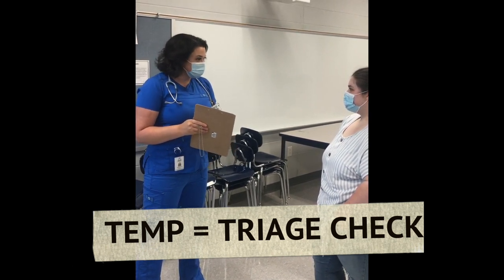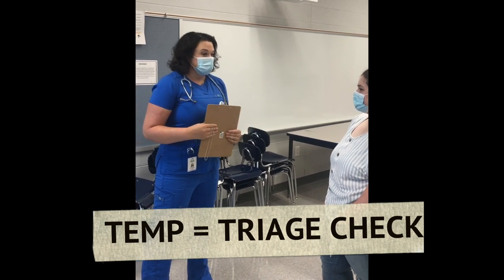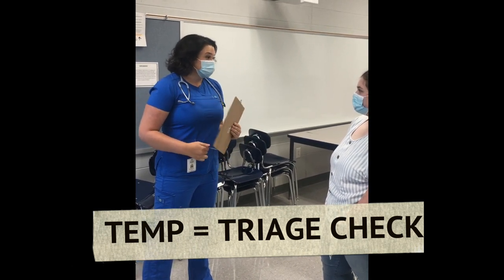The absence will be excused through the school because it is illness related, and then you'll have to come back for a re-check.